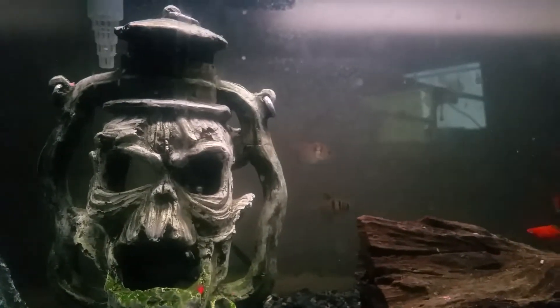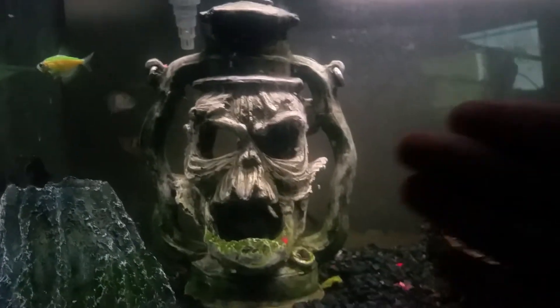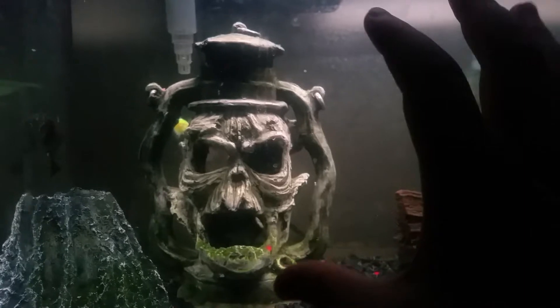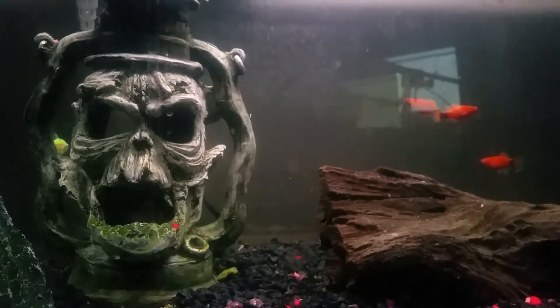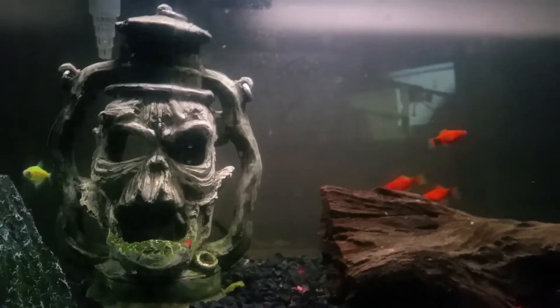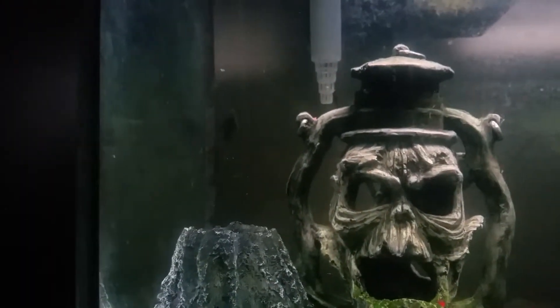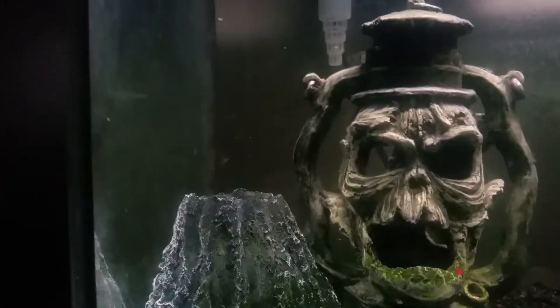Blackstripe tetras are really easy to take care of — easier than neon tetras. If you're looking for a fish that isn't sensitive to being transferred to a different tank, these are the ones. This guy has been active and chill with the new tank right away — like he's saying 'new tank, new food, yummy.'